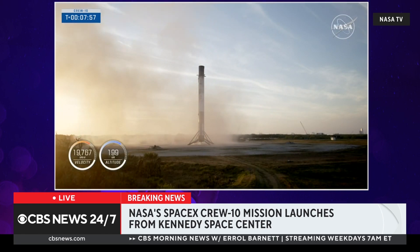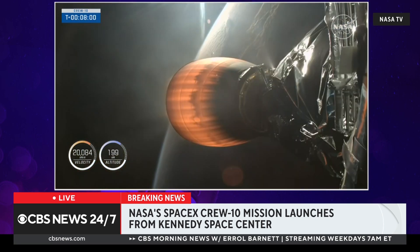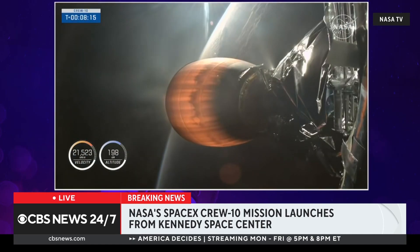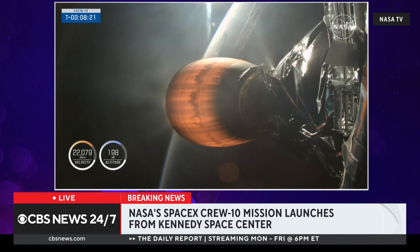Applause in the control room — the first stage has landed. This is really one of the unique features of SpaceX. That never gets old. It's extraordinary — the technology and edge computing it takes to make something that difficult look so easy. I can guarantee it's an extraordinarily difficult engineering and physics process. They make it look easy, and they've done it so many times now with great success.